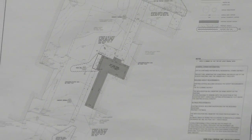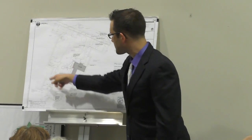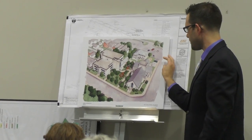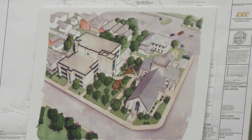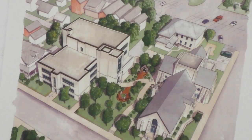The plans also call for future phases for development of the former rectory building space into a courtyard. That's not part of this current phase of construction, as the parish is still in the fundraising process during their capital campaign. But this gives you an idea of what the desired goal is for the long term.